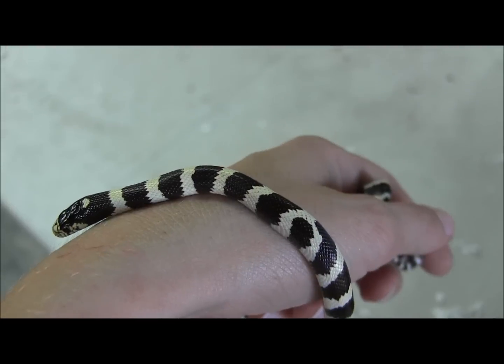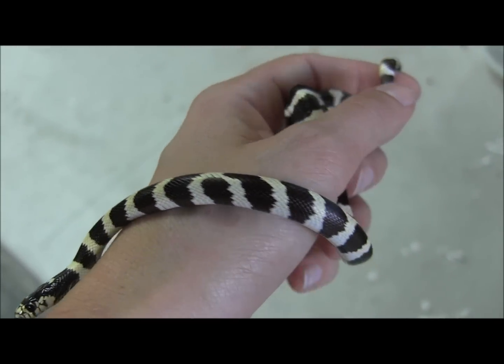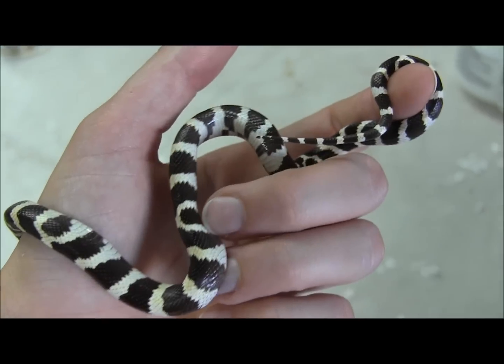Now you have it — that is just one of our really awesome baby black and white banded California kingsnakes, all captive bred, that we have available right now.